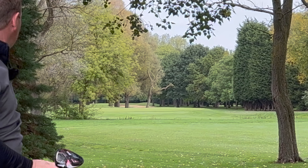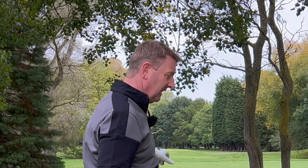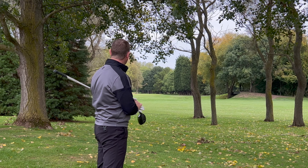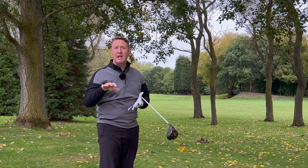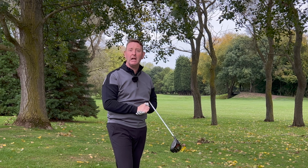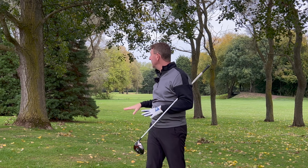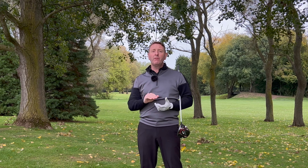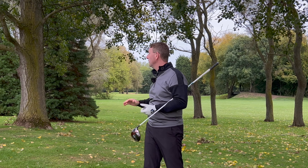That shot came out bullet low because of the driver, and it's actually gone straight onto the green — well over 200 yards. Caught that really well, but hopefully what you notice: the flight of the ball was really low. So if you ever find yourself in this position where you need to keep the golf ball low, try hitting a driver with the ball in the middle of your stance. It's guaranteed for a low ball flight, and even if you top it, it's still going to run a long way.